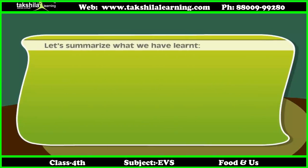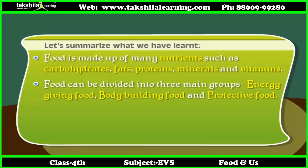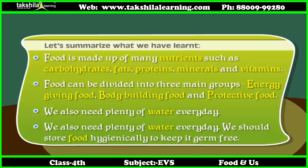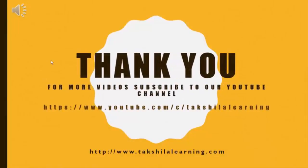Now friends, let's summarize what we have learned. Food is made up of many nutrients such as carbohydrates, fats, proteins, minerals and vitamins. Food can be divided into three main groups: energy giving food, body building food, and protective food. We also need plenty of water every day. We should store food hygienically to keep it germ free. Thank you for watching this video. For more videos, please subscribe to our YouTube channel.